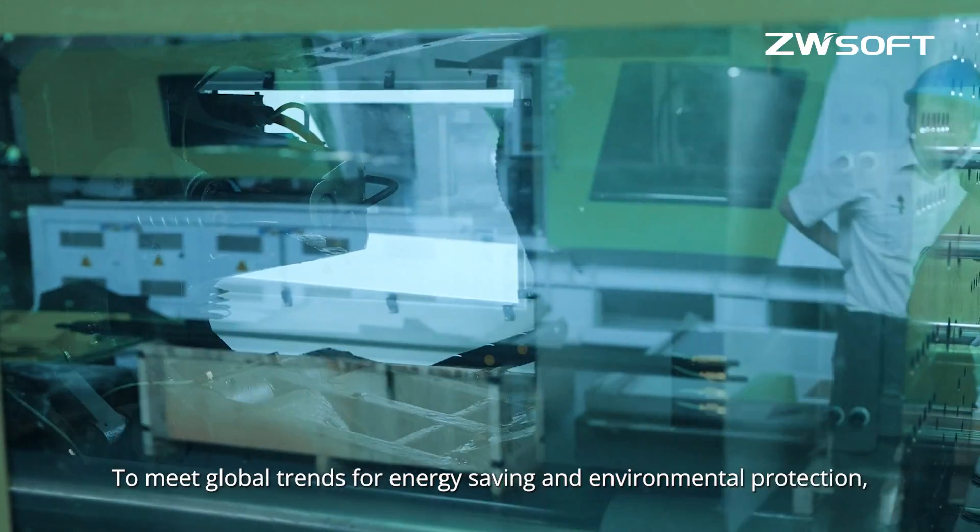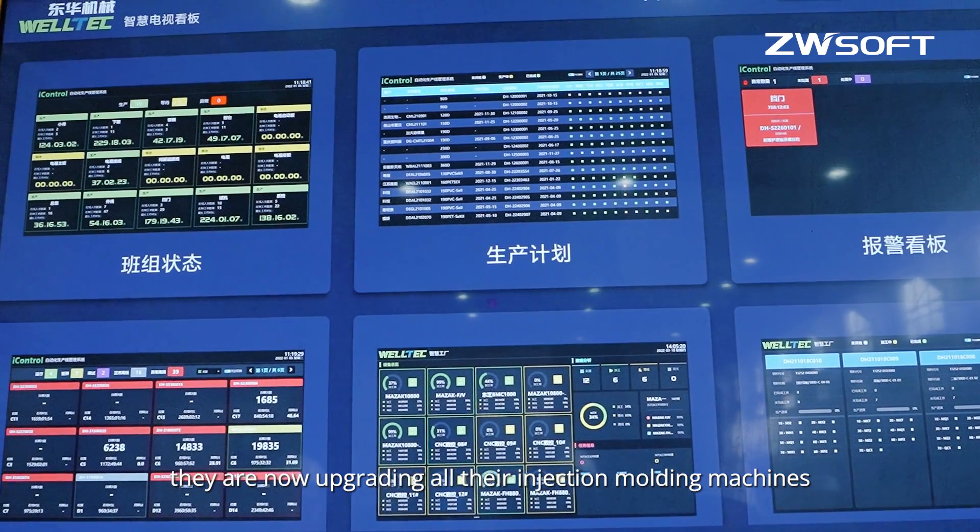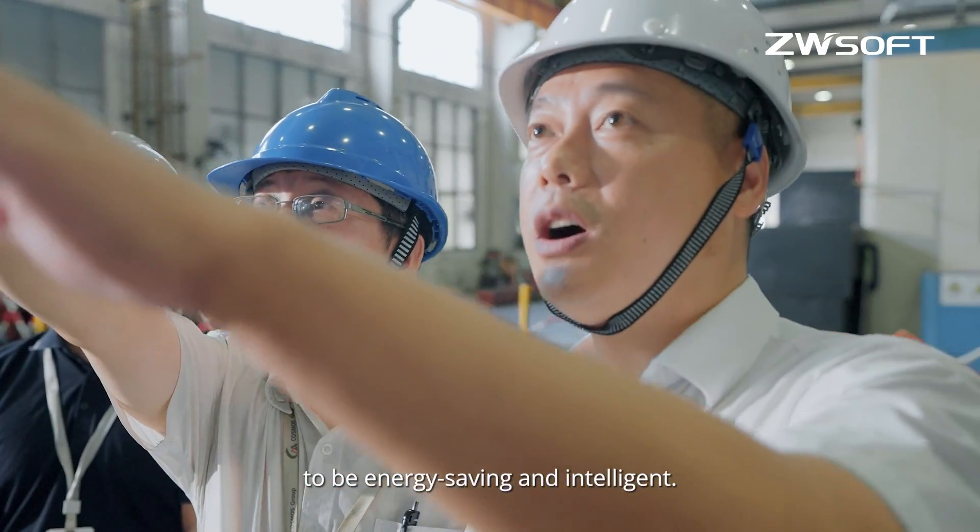To meet global trends for energy saving and environmental protection, they are now upgrading all their injection molding machines to be energy saving and intelligent.